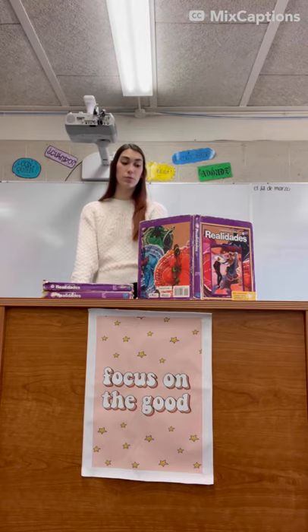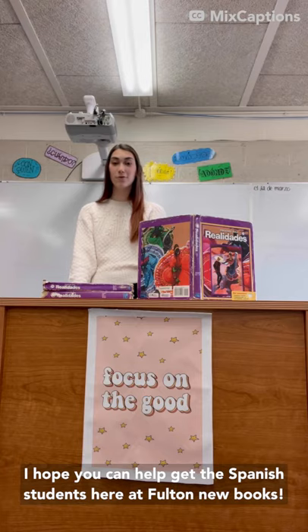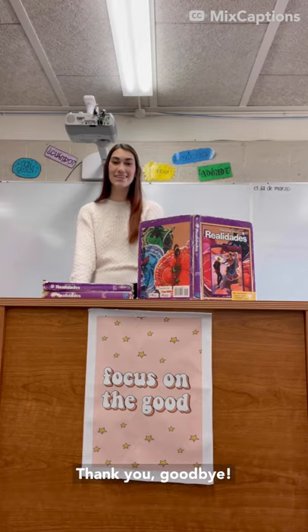Receiving new books for her classroom would benefit so many Fulton students currently and in the many years to come. The lessons in the textbook are a big part of her daily plan and much of the learning is done out of these books. I hope you can help the Spanish students here at Fulton with new books. Thank you!